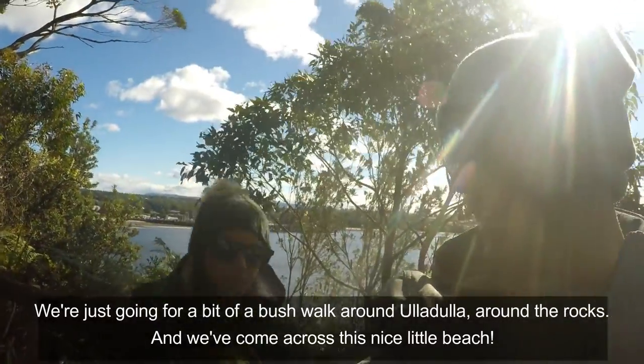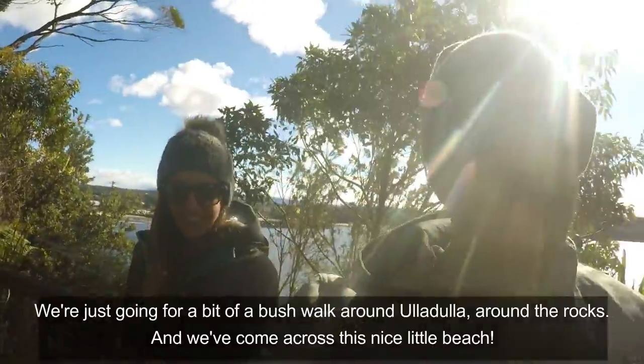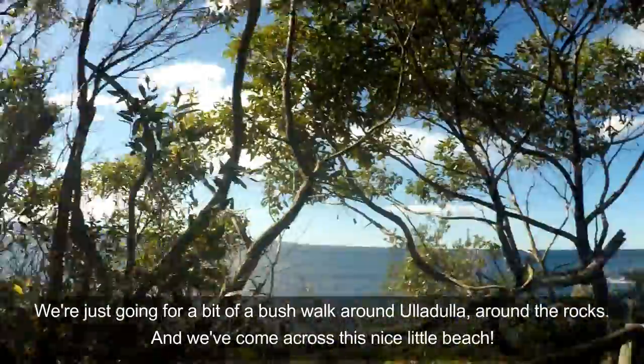We're just going for a little bit of a bush walk around Ulladulla, around the rocks, and we've just gone across this last little beach.